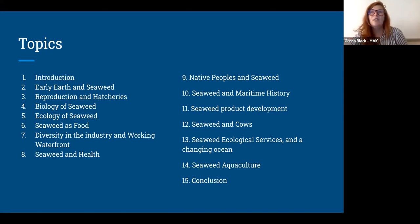We'll talk about seaweed product development — sometimes the associations we have with seaweed are 'ew, slimy,' which I understand and want to validate, but hopefully we can grow from there. The product development piece involves fighting preconceived notions and rebranding seaweed to make it something people are excited to use and eat. We have an entire section devoted to seaweed and cows — there's a really cool thing that happens when you feed seaweed to cows. We'll talk about seaweed ecological services and what a changing ocean can benefit from seaweed, then seaweed aquaculture and permaculture more specifically, and then a conclusion.